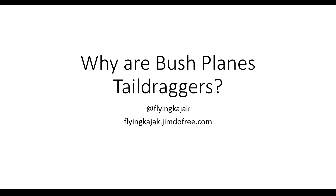Hello and welcome to the newest Flying Kayak Flying Facts video. In today's video we are going to look at bush planes and bush flying.